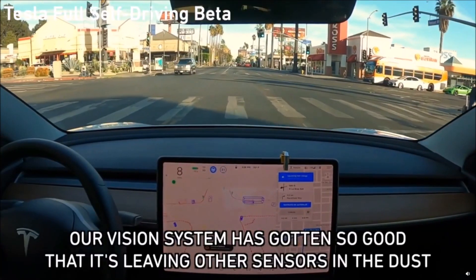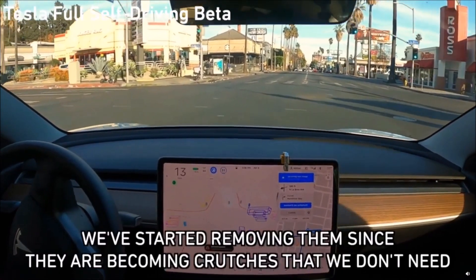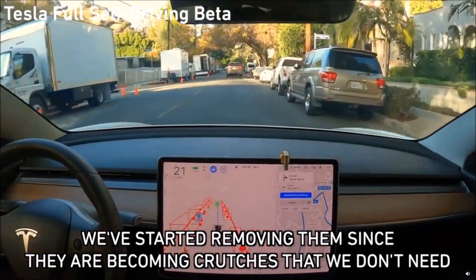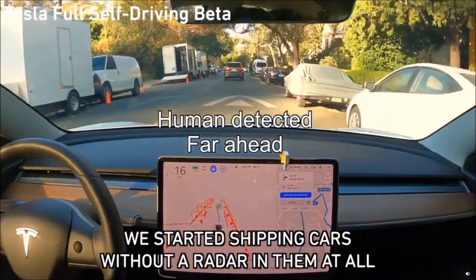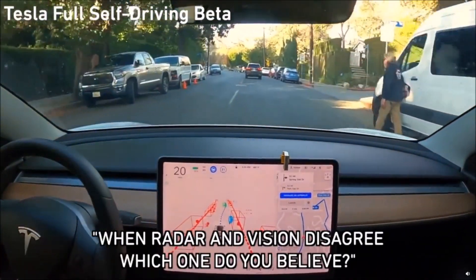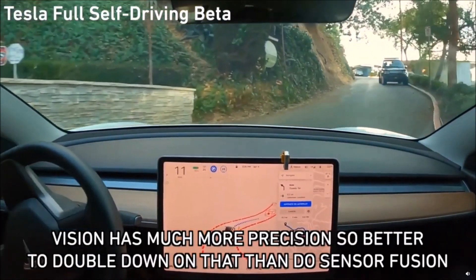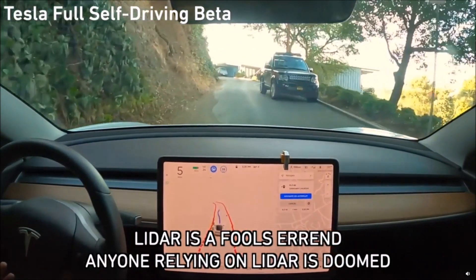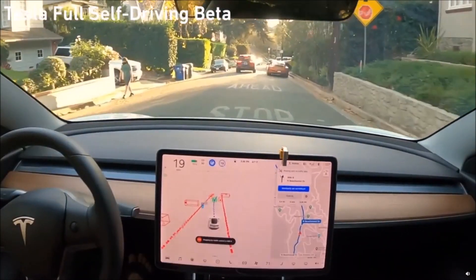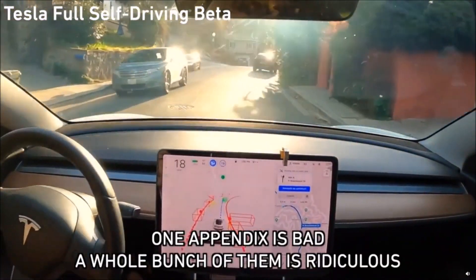The vision system we've been building over the last few years has been getting so incredibly good that it's kind of leaving a lot of the other sensors in the dust. It's gotten to the point where we are able to start removing some of the other sensors because they are just becoming crutches that we don't really need at all. Three weeks ago we started shipping cars that have no radar. When radar and vision disagree, which one do you believe? Vision has much more precision, so it's better to double down on vision than do sensor fusion. LiDAR is a fool's errand and anyone relying on LiDAR is doomed — expensive sensors that are unnecessary. It's like having a whole bunch of expensive appendices.